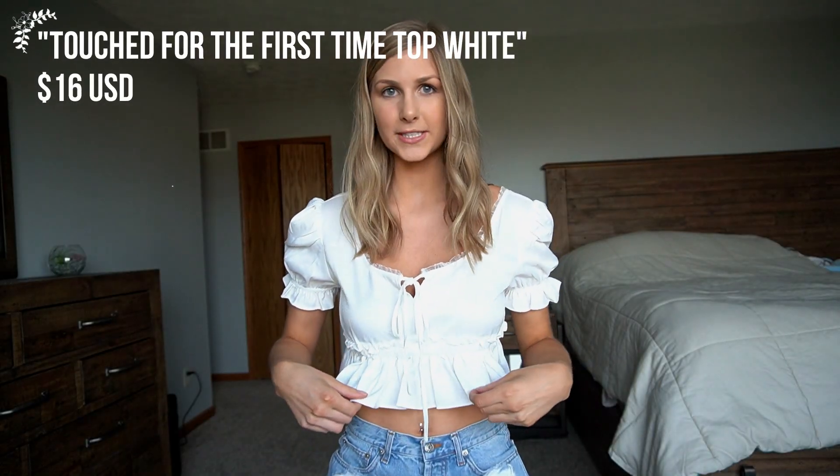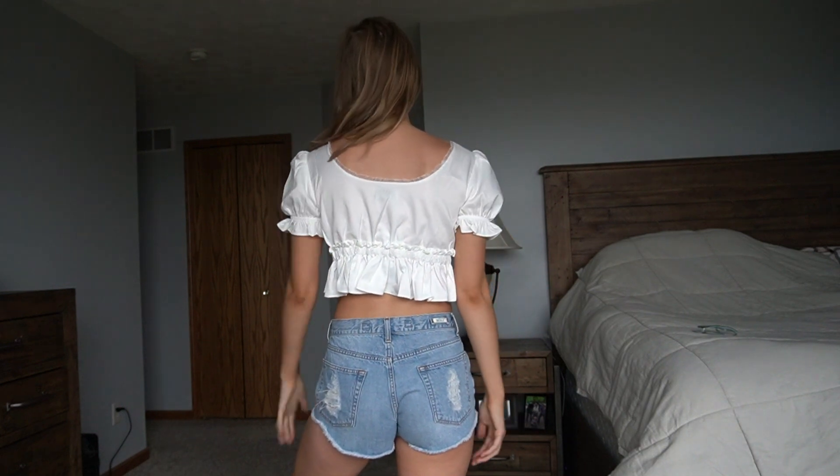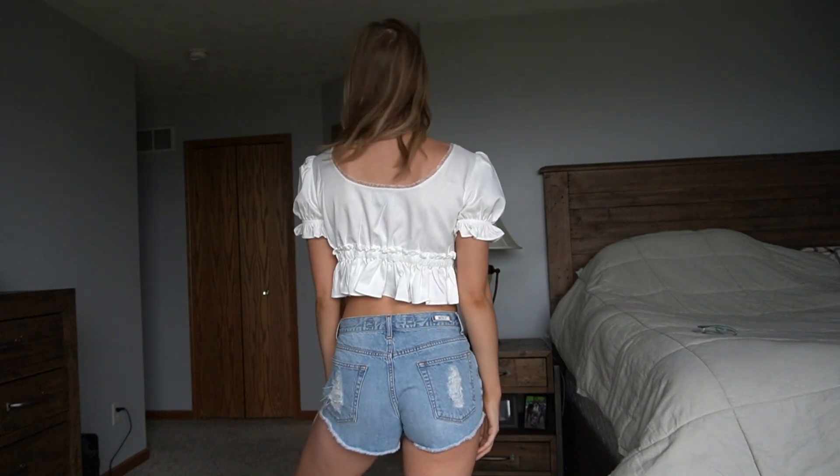Here is the first top — it's just this white crop top. What I love about it is the ruffle details on the sleeves, and it also cinches right below the chest with a cute little bow. The quality is really nice; it's a little bit thicker and not too see-through. It's a really fun spring and summer shirt and I just paired it with some jean shorts. You can really dress it up or down.